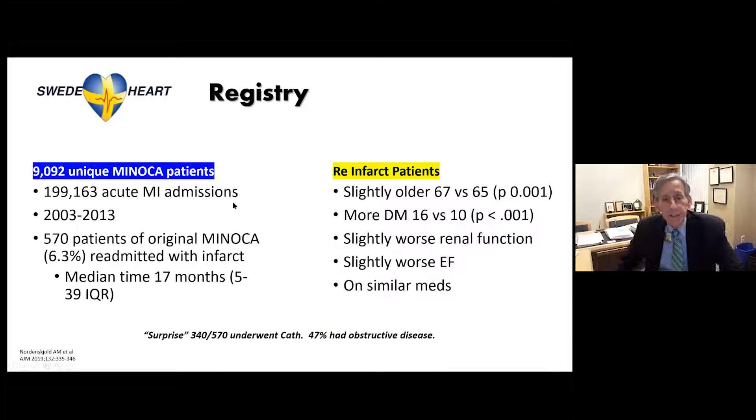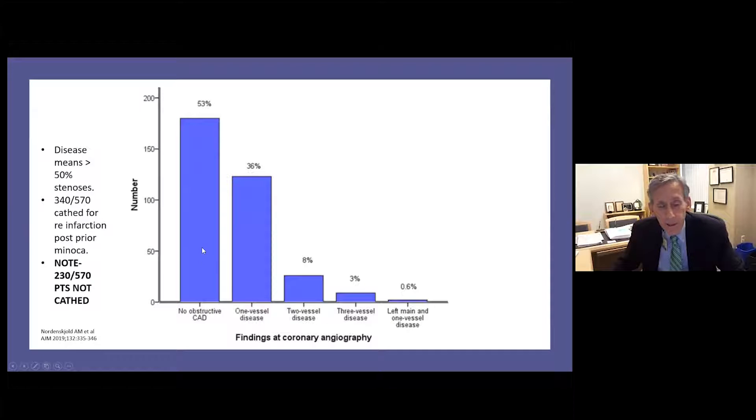Don't discount these patients. If a person has an MI with no obstructive disease, don't assume the next event also has no obstructive disease. In one nicely done study of 570 patients with initial MINOCA, 6.3% were readmitted with an infarct at a median of 17 months — they were older, had more diabetes, worse renal function, and slightly lower EF. When cathed the second time, 47% had developed obstructive disease. So an important number developed significant obstructive disease over time.